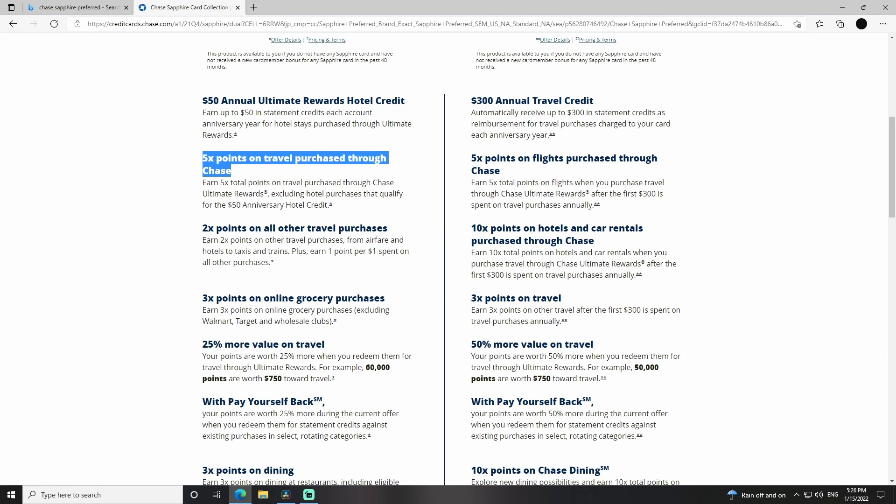That means your $95 annual fee is covered for over seven years. Some of the things that are pretty great — this 5X points on travel purchases through the Chase app. It doesn't have to be the app; you can use it online. If you log into your Chase account through the app or on a web browser, you can access this whole marketplace where you buy your flights or hotels through them and they'll give you 5X points. This is one that I do use a lot.